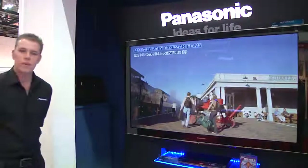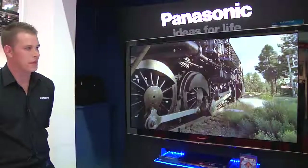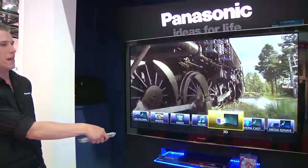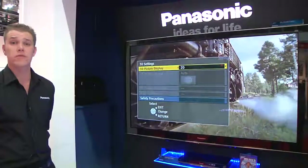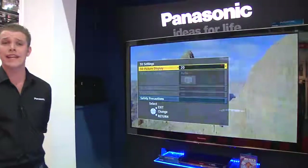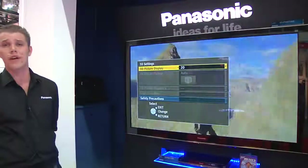As well as our 2D method, we also have the capability of being backwards compatible with other 3D methods. Going into Viera Tools and the 3D menu, we have an automatic selection for picture formats, but we can also choose side-by-side, up-and-down, and native — so it's compatible with your new Sky 3D channel.